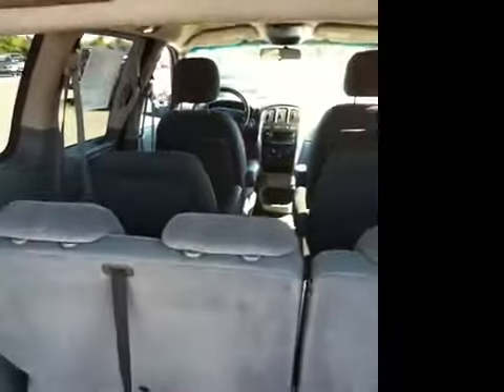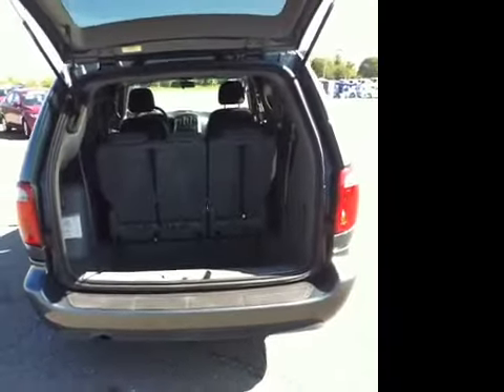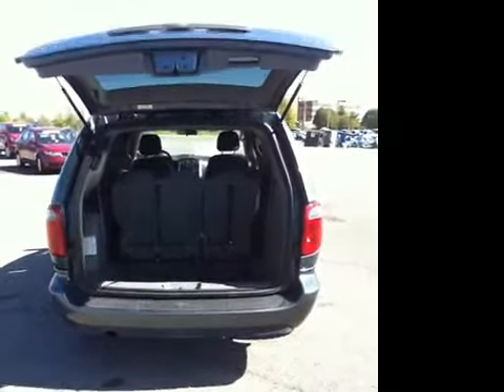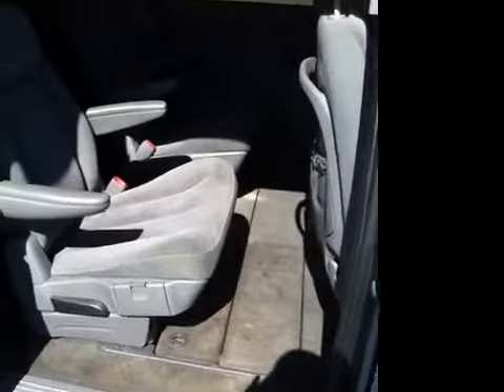The center row has two bucket seats. Floor storage area. Rear climate controls. Carpeted floor mats throughout. And again, the third row Stow & Go seating.